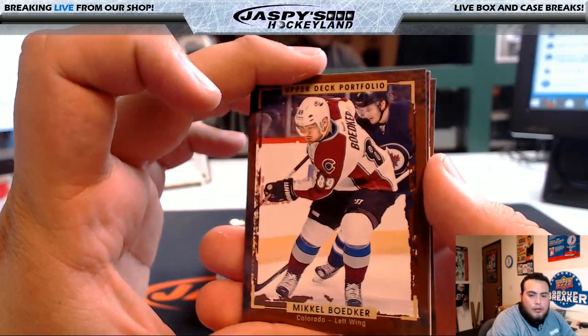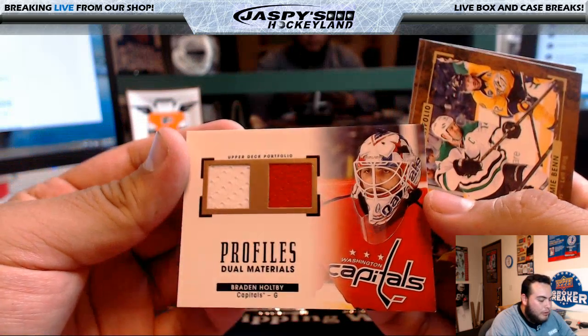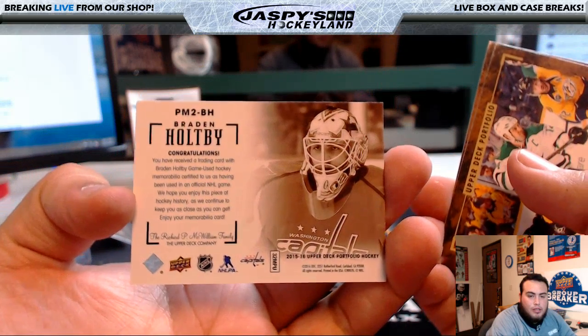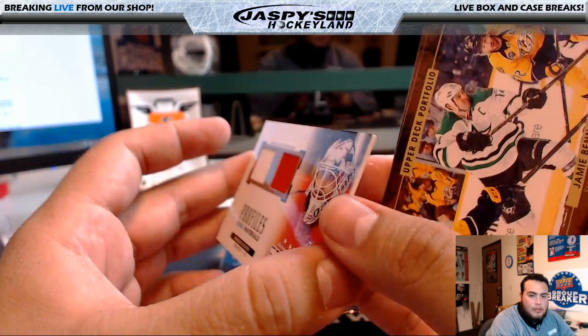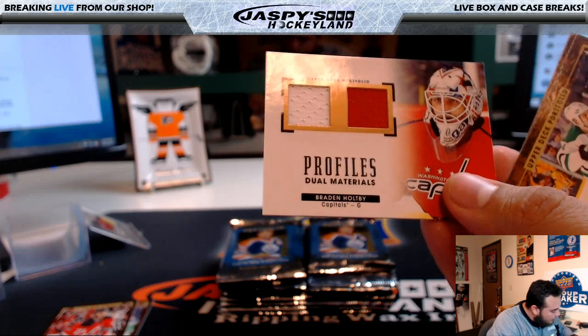Anywhere he goes, he still scores at least 30 goals a year. Bodker, Petrangelo, Palmieri. Oh, here's another patch — here's another relic. Braden Holtby — Profiles. That goes to the Washington Capitals. It does say one auto, one relic. That goes to the Washington Capitals, that goes to JD.